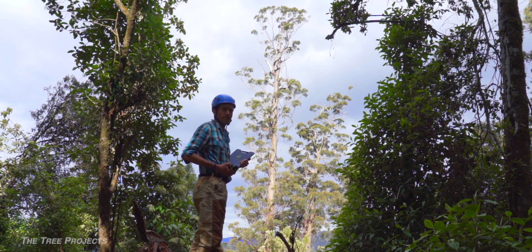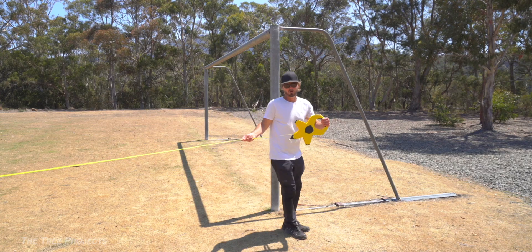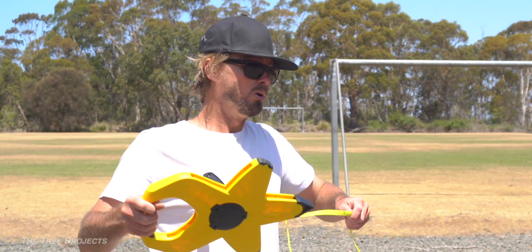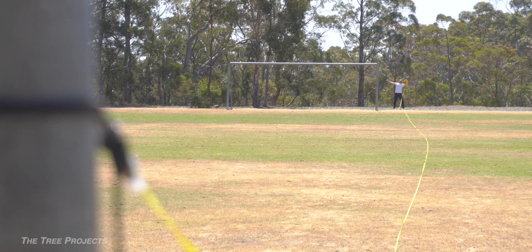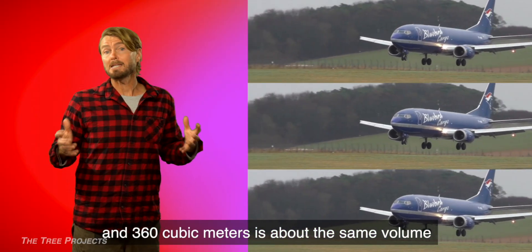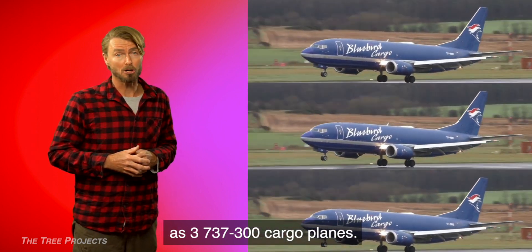The biggest? Well, that's a bit harder to pin down, but let's just say somewhere between 350 and 360 cubic metres. To put those numbers into perspective, this is what 100 metres looks like. And 360 cubic metres? Well, that's about the same volume as three 747-300 cargo planes.